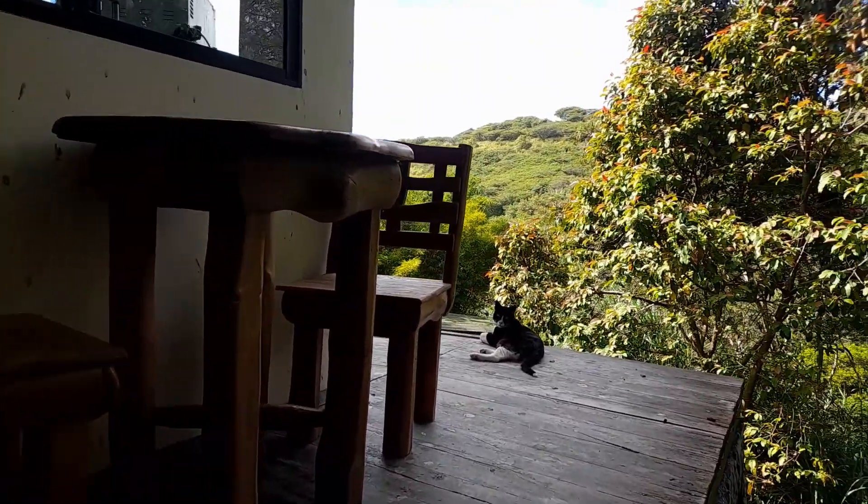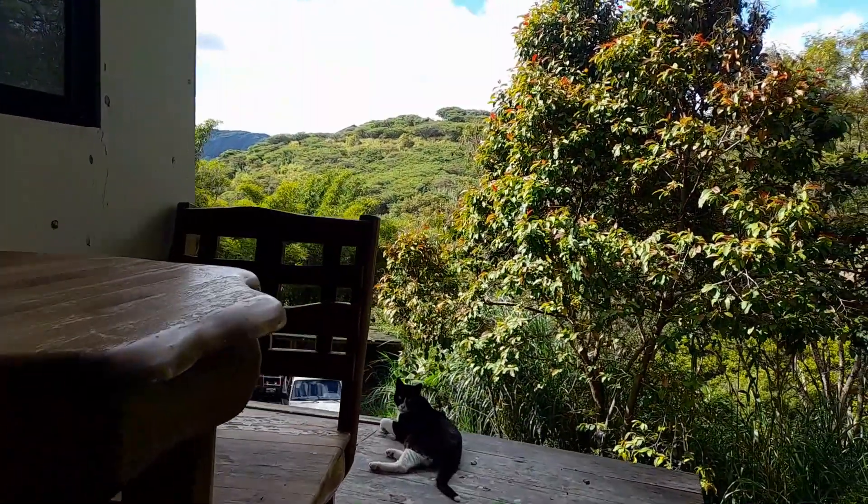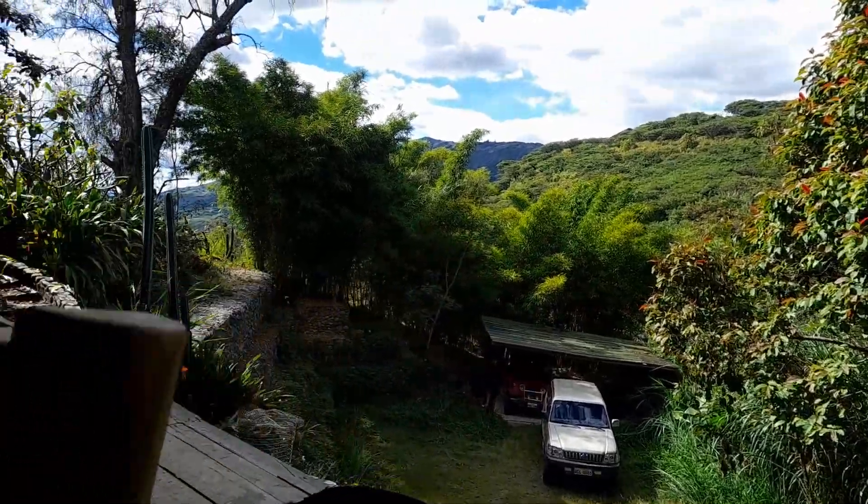The cats are ever-present guardians, which is fantastic — they are just great to have around. And there's the view.